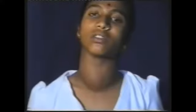Around puberty, the entire gland hypertrophies slightly and in some cases remains quite prominent for 3 to 4 years. This is called puberty goiter. If it is too large or persists after the age of 20 years, then it has to be removed.